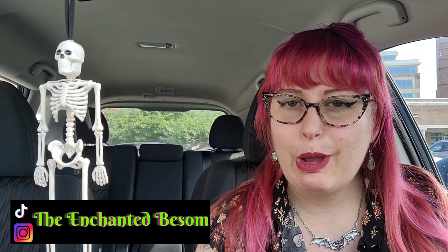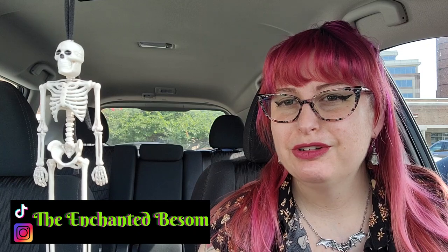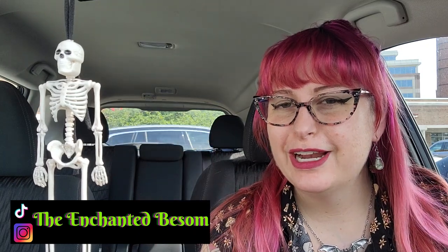Hello everyone! Welcome to another video on the Enchanted Basem. If you're new here, hi, I'm Jenny. It is very nice to meet you. I like to do videos that are Halloween or witchy oriented, vegan taste tests, craft with me videos, and chronic illness awareness chats.